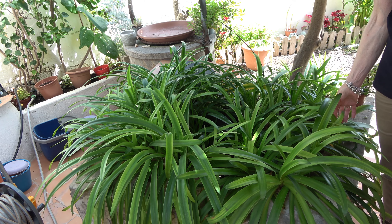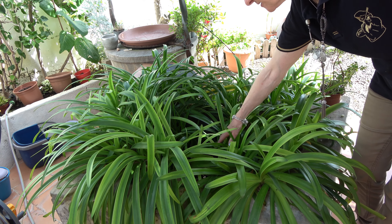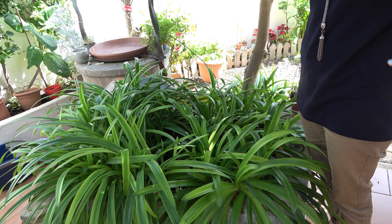And these are my agapanthus. Hopefully going to have a few flowers on these this year — I have planted two new ones in the middle there. So let's hope that we have some nice agapanthus coming soon.